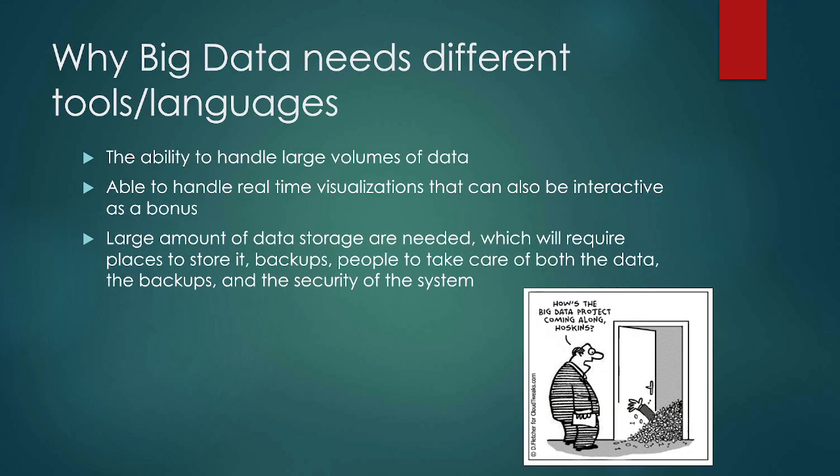Big data needs different tools. The ability to handle that kind of data with real-time visualizations and interactive anything needs specialized tools. We need special kinds of data storage that are bigger than we might have had before — more places to store it, more places to back it up, more people to take care of it, more security for the systems. We're not talking about a four-gig USB anymore; we're talking about petabytes of data, multiple petabyte or terabyte drives. Being able to deal with that volume needs different tools and languages.